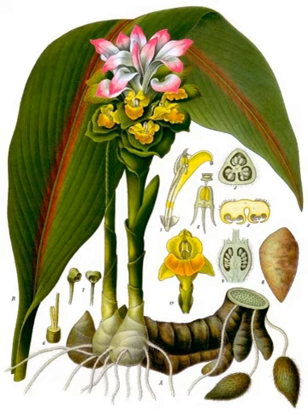Curcuma zedoaria is a perennial herb and member of the genus Curcuma, family Zingiberaceae. The plant is native to India and Indonesia but now naturalized in other places including the U.S. state of Florida. Its use as a spice in the West today is extremely rare, having been replaced by ginger and, to a lesser extent, yellow turmeric.